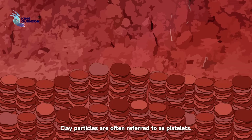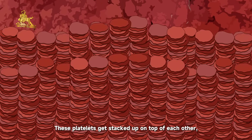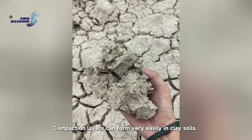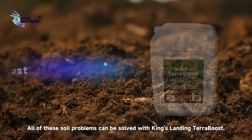Wind erosion is the process by which topsoil is blown away and lost. In clay soils, the problems are different. Clay particles are often referred to as platelets. These platelets get stacked up on top of each other, forming very tightly compacted structures. Compaction layers can form very easily in clay soils.